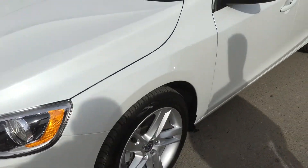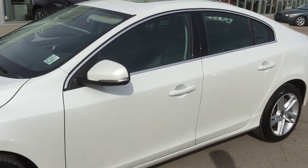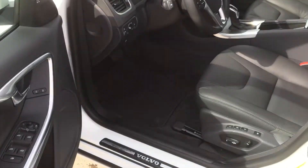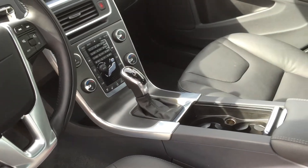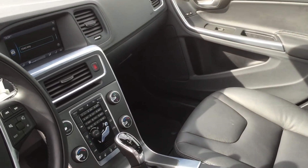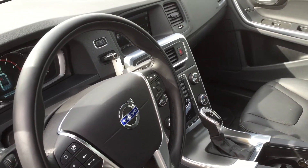I like the crystal white because it gives you a bit of that pearl finish — it's very, very nice. It has keyless entry, keyless lock, and keyless start. The steering column is tilt and telescopic. It has the tech package as well as the climate package, so it has a heated steering wheel, heated windshield, heated back seat, and heated front seat.